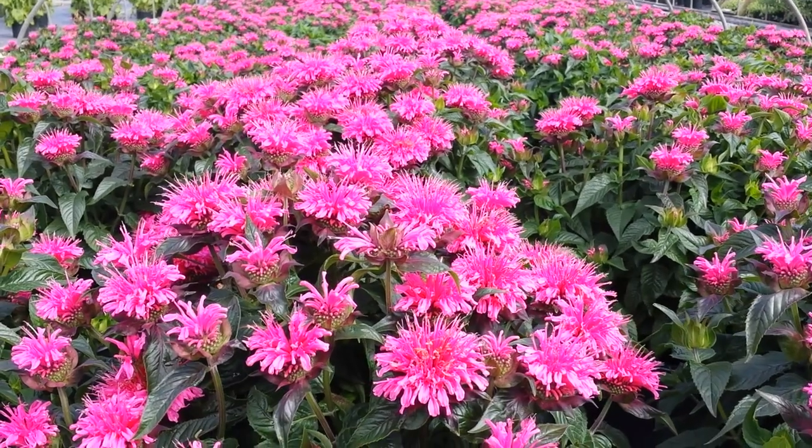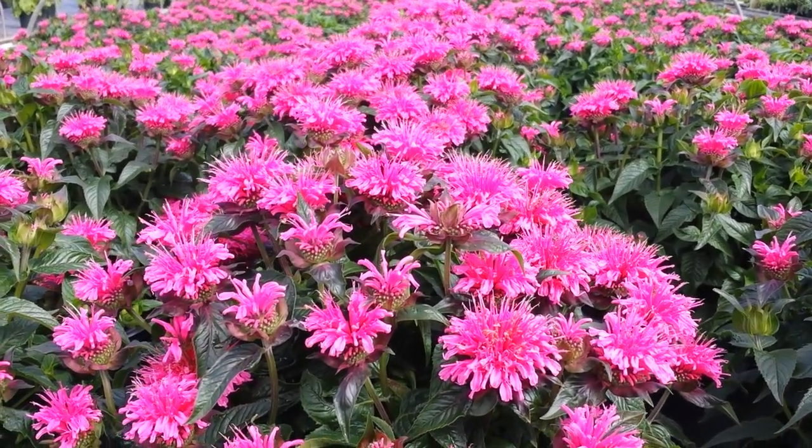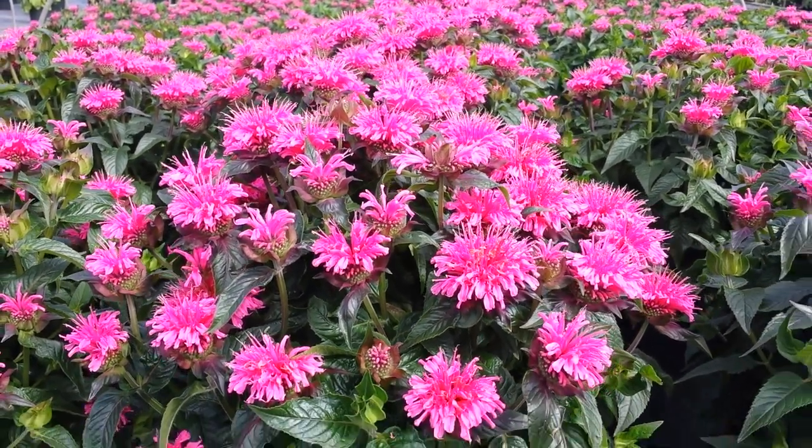Hardy, reliable hybrid of a native species, it'll grow in a sunny or partially shaded site, though I have to say I prefer growing it in a sunny place.